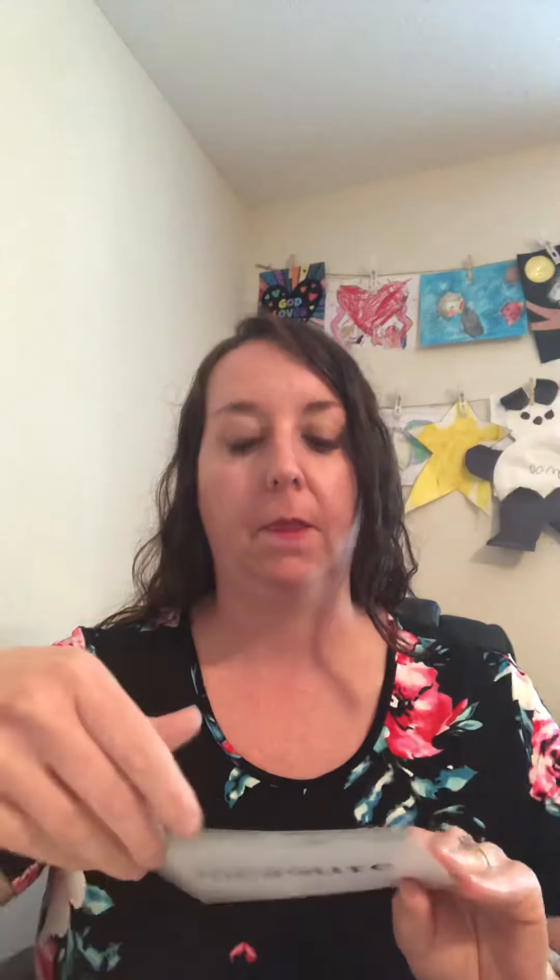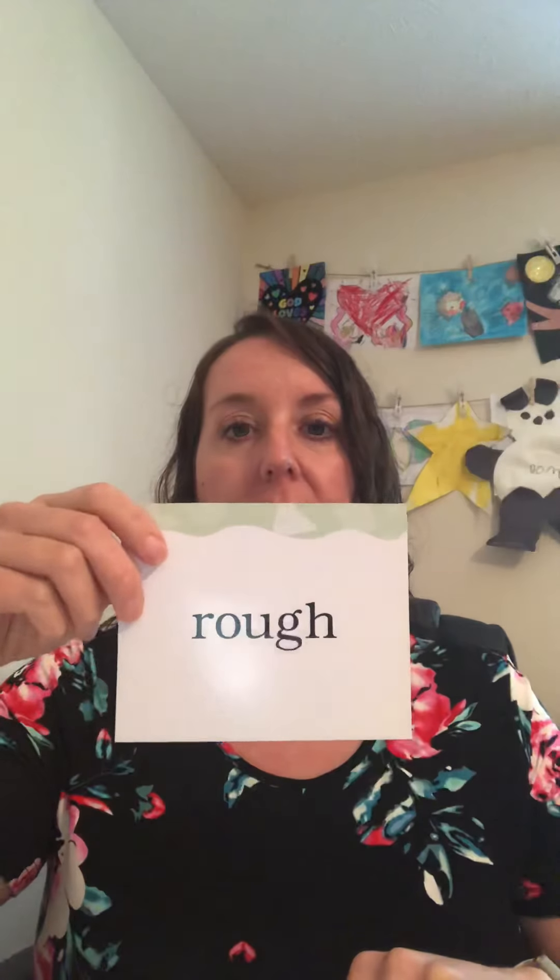Let's go back through our new sight words one more time. I'm gonna show you the card, wait a second, and then I want you to say it at home. Busy, tough, sure...